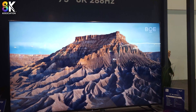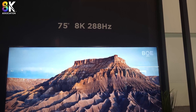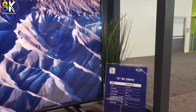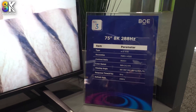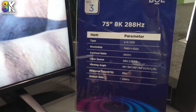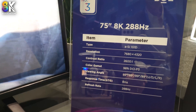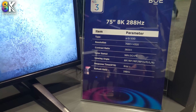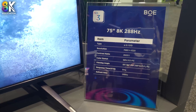BOE is also showing a 75-inch 8K running at a frame rate of 288 Hz. That is, I believe, the highest frequency I've heard of for an 8K panel to run at. That doesn't mean content can be accepted at that rate or would be produced at that rate. But it does have more of a silicon backplane in this 1G — one gate, one drain — simple architecture, with contrast ratio and color gamut specified there.